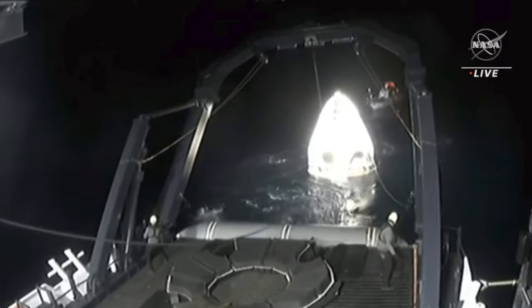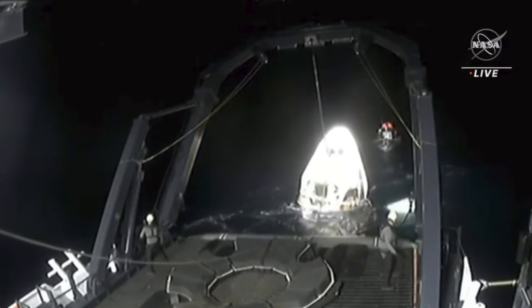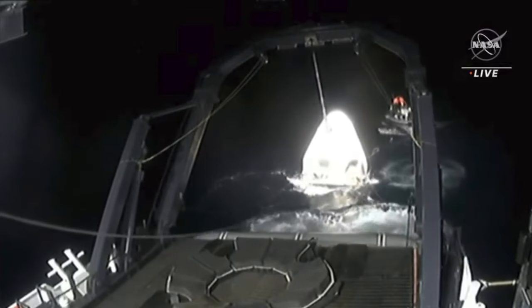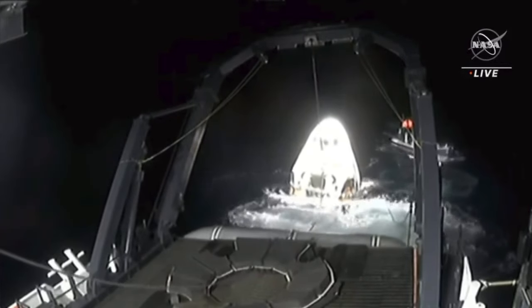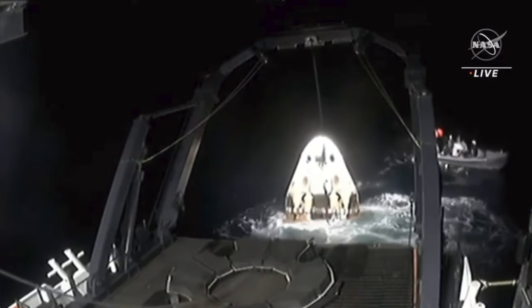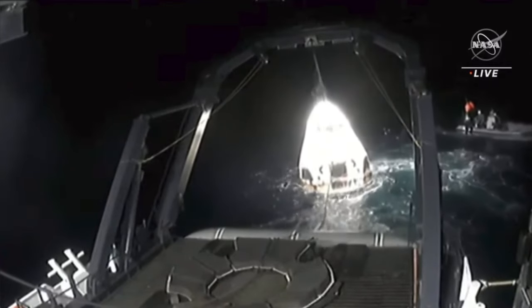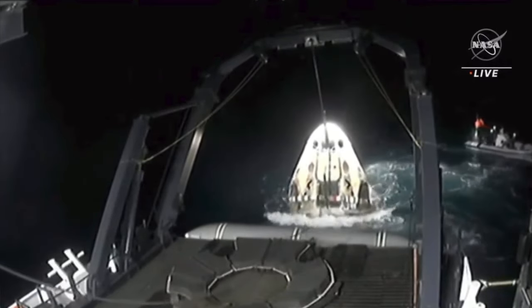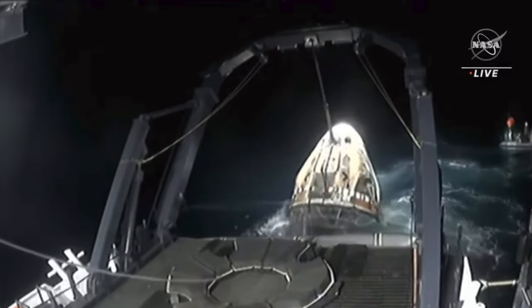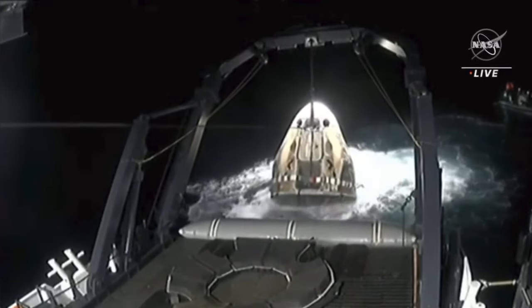Dragon, brace for capsule lift. There they go — there's a signal, brace. The recovery team's familiarity with these operations allows them to move a little bit quicker. They prepped the crew for about five minutes of capsule lift, but that happened in just a couple of minutes.